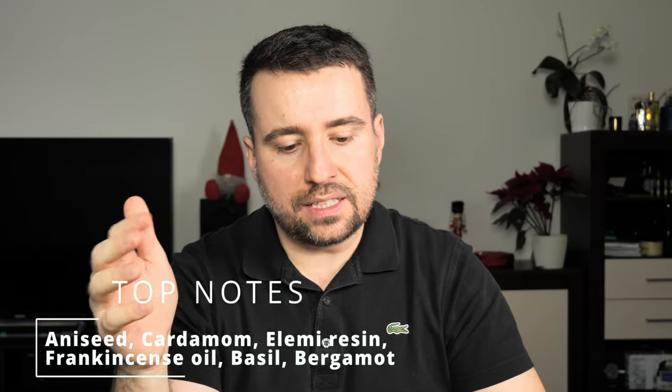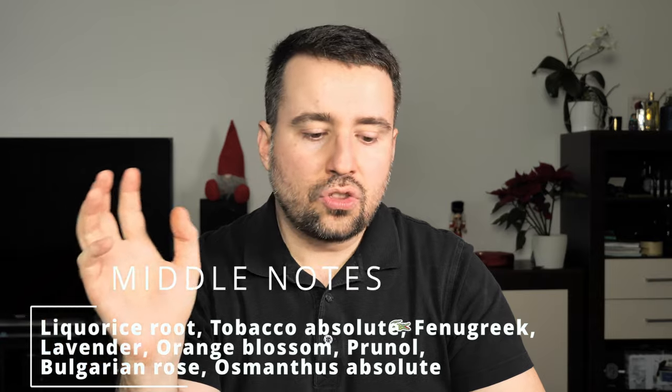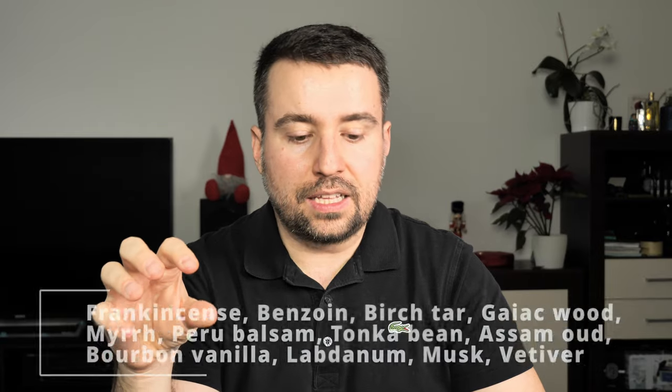The perfumer behind this one is Cecile Zarokian. As you can see I'm in a t-shirt, so I will spray it on the skin to get the notes much better than on paper. It has many notes so I will only name a few: aniseed, cardamom, elemi resin, frankincense, soil — I love frankincense — liquorice — I hate liquorice — tobacco absolute, frankincense, and benzoin. Based on the notes, this should be a wonderful, complex, thick scent with a tobacco note.